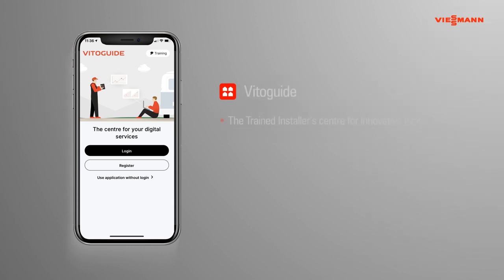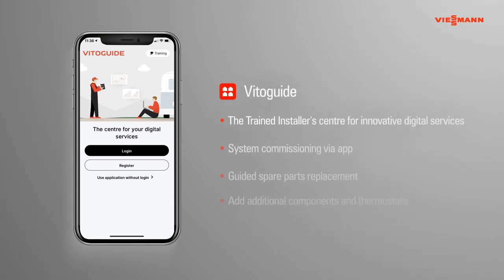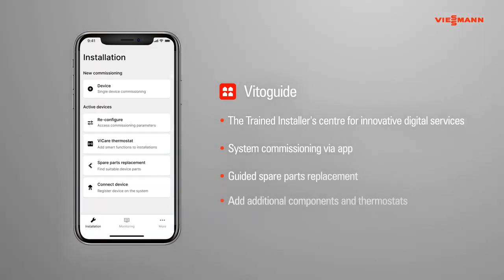Vitoguide works on any device, anywhere and at any time. With the iOS or Android app, you can commission a new system, add smart devices and find spare parts. Vitoguide allows trained installers to remotely monitor, control and maintain their customers' heating systems, delivering the highest customer service and increasing operational efficiency.